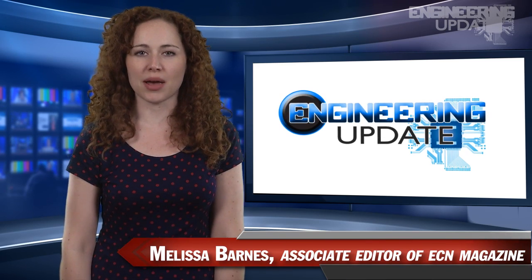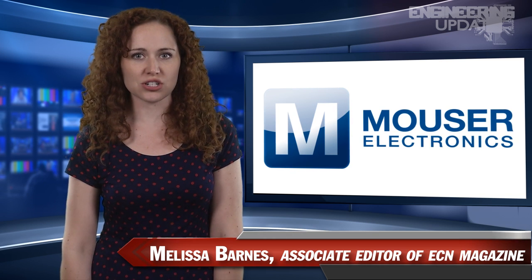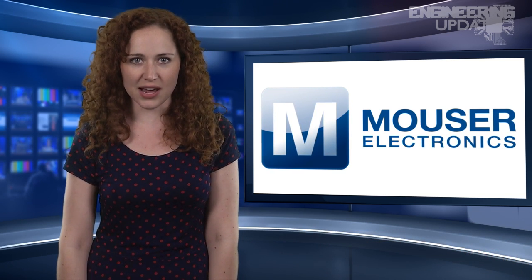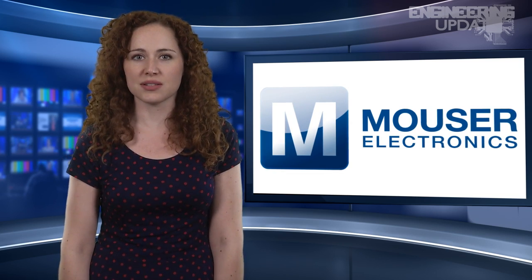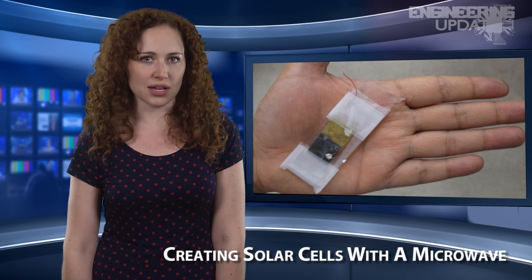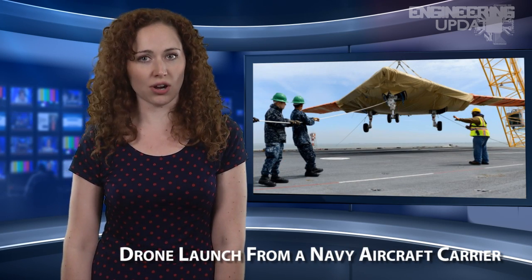Welcome to Engineering Update, brought to you by Mauser Electronics, the electronic components distributor with the widest selection of the newest products. I'm Melissa Barnes, Associate Editor of ECN. In this week's headlines: graphite-based circuitry, handheld sound cameras, creating solar cells with a microwave, and the first ever drone launched from a Navy aircraft carrier.